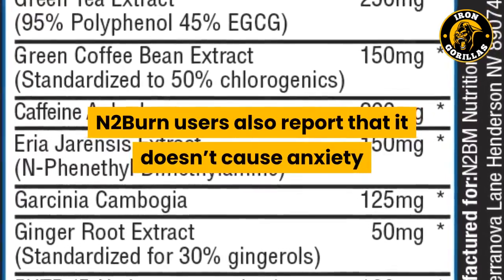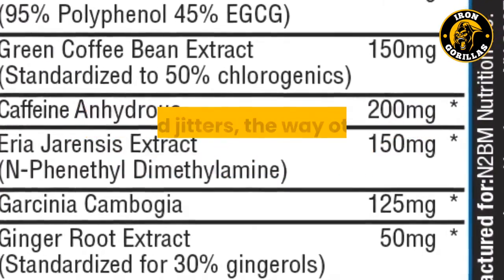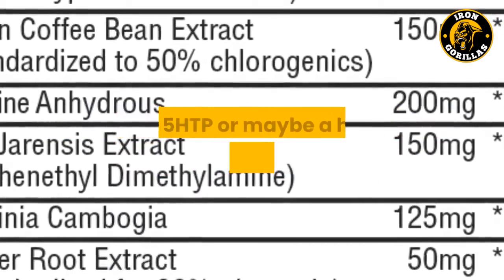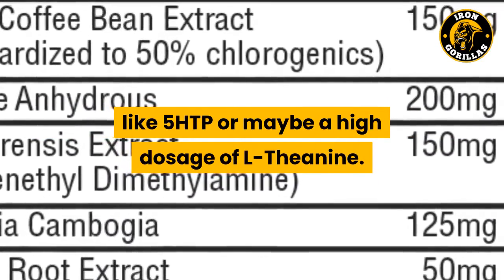N2-Burn users also report that it doesn't cause anxiety or weird jitters the way other fat burners do when they don't contain a calming agent like 5-HTP or a high dosage of L-theanine.